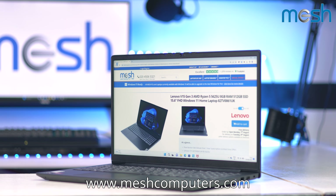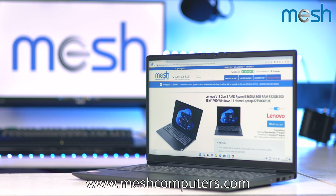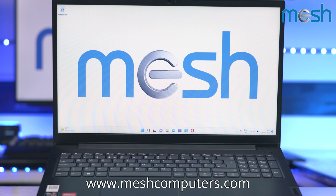Overall, this Lenovo V15 laptop has been designed to empower you without breaking the bank. Options with Intel Core processors are also available.